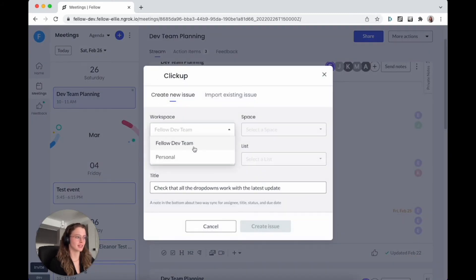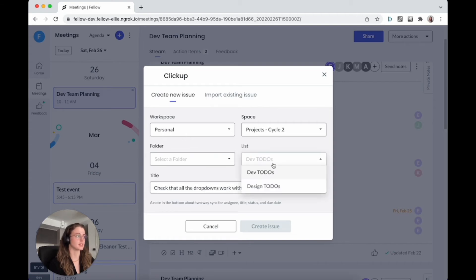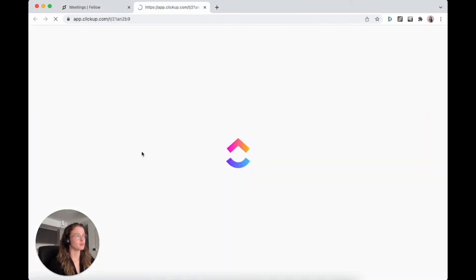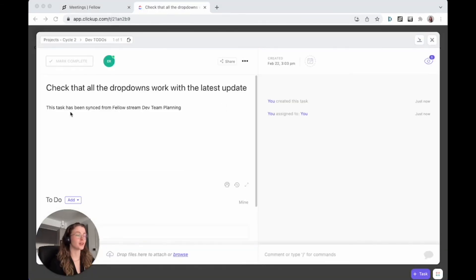I'll choose one of the workspaces that I set up — let's say my personal one. I choose my project space. I don't have any folders here yet, but I do have a list that I can send it to. This is a Dev To-Do, so I'll send it there. I can confirm what the text will be and then I'll send it over. Once this is closed, it will show a pill beneath the action item showing that it's been linked to ClickUp. If I click on this, it will take me to ClickUp and show the action item. Here I can see all of the information about the task — the name, the stream, the assignee.